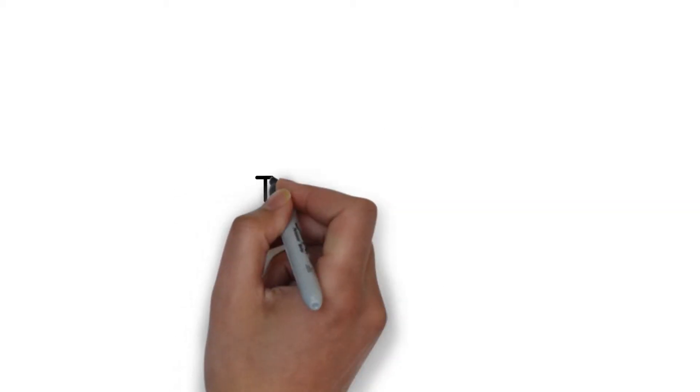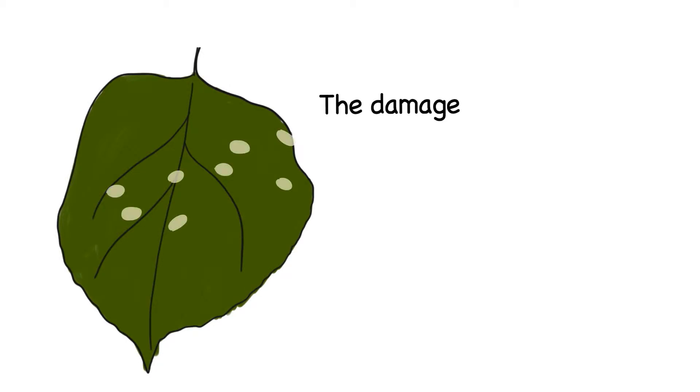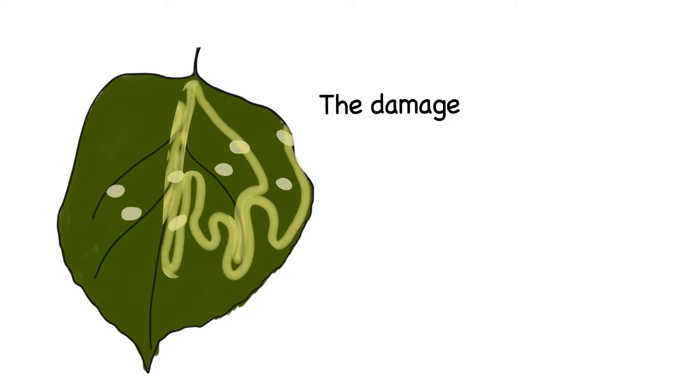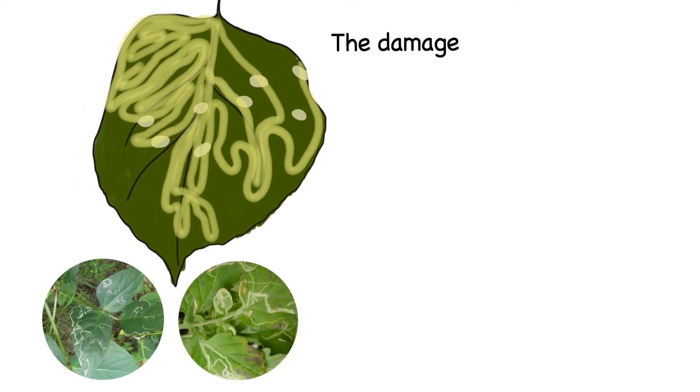This is a concern because the leaf miner can have a dramatic impact on plant health. Eggs are laid just beneath the leaf or stem surface and hatch about three days later. Once hatched, larvae tunnel inside the leaf creating silvery spiralling tracks. These leaf mines damage photosynthetic tissue, restricting plant growth.